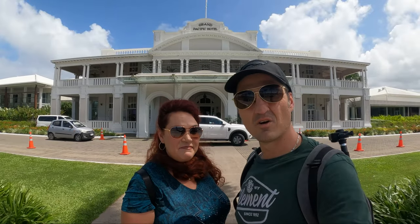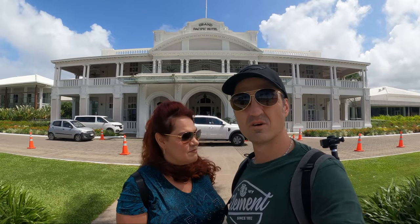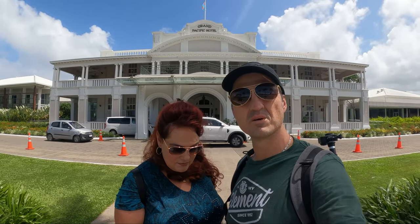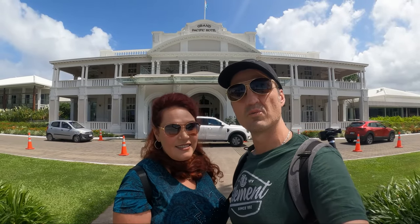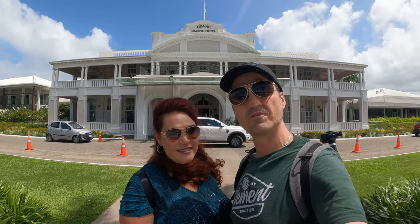So today we're going to take our own walking tour. We're going to go to the gardens, the museum, the government building, check out some of the churches in town, go to downtown, maybe get to the market or the marina to check out maybe a boat tour for tomorrow. So stay with us as we take a walk around Suva, Fiji.